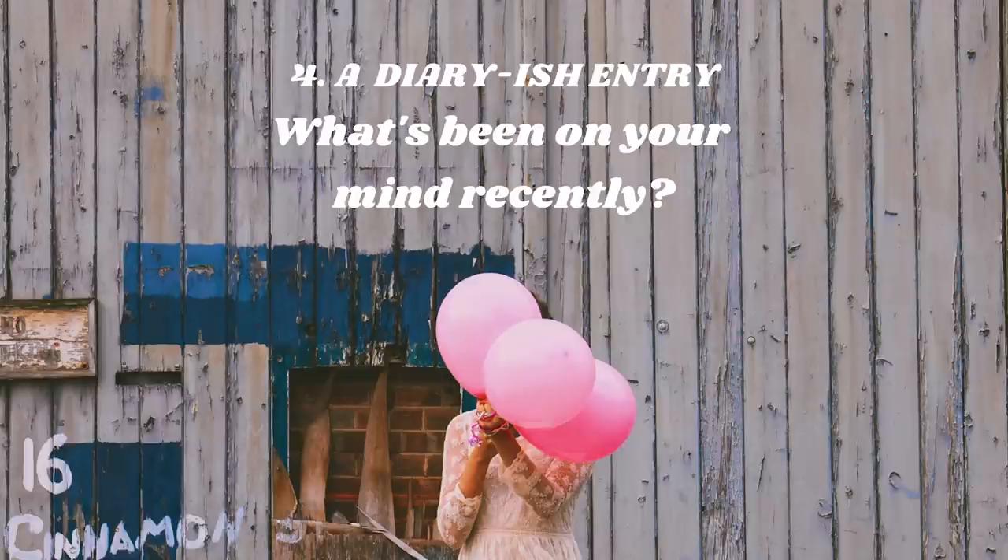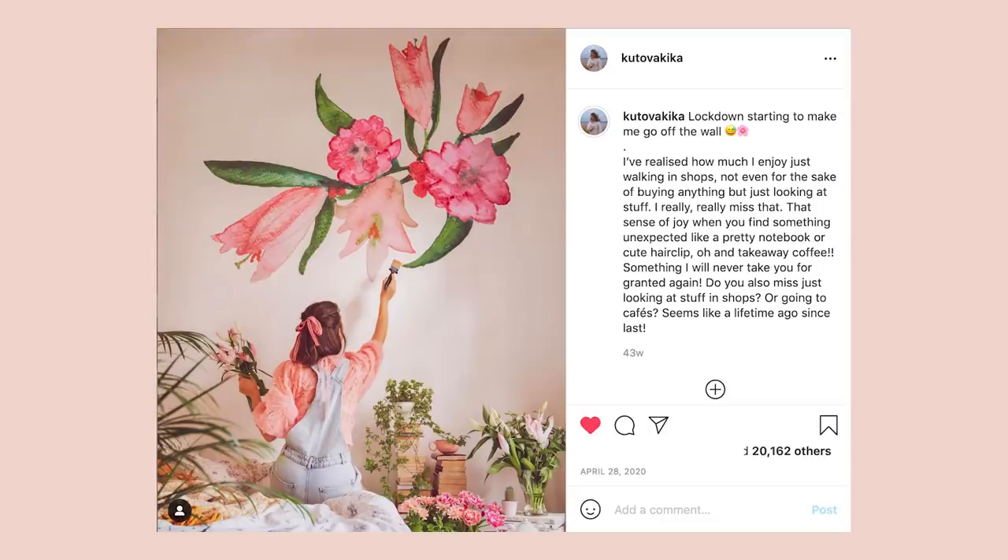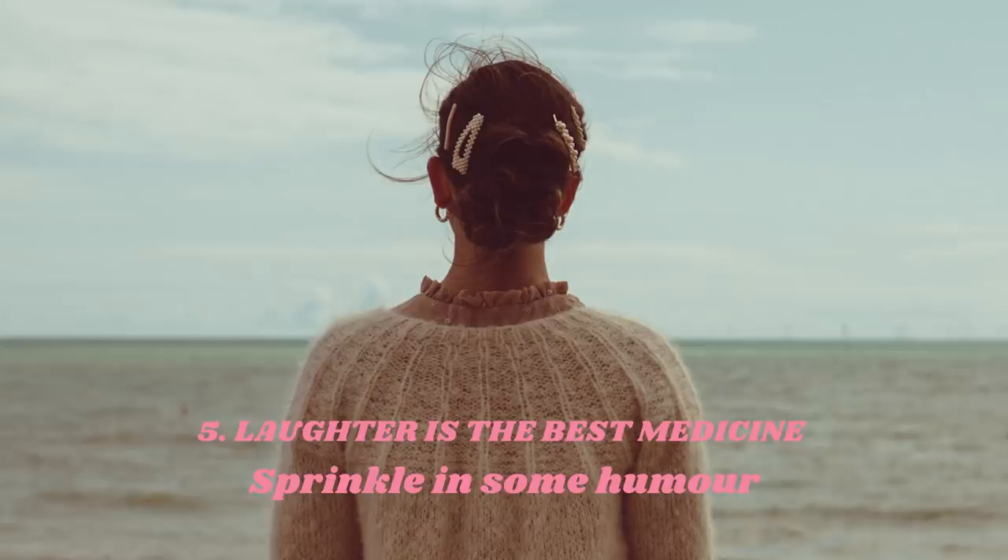A public diary-ish entry — what's been on your mind recently? There are often a lot of things we go around thinking about but can't quite see clearly because they feel so close. I've found that when it's something I'm going through at the moment, writing a little caption or story about it — maybe asking if people have similar experiences — can be a great way to reach out. It doesn't have to be an epic story or one where you have all the answers. It can be very everyday, small things, and those are usually very relatable.